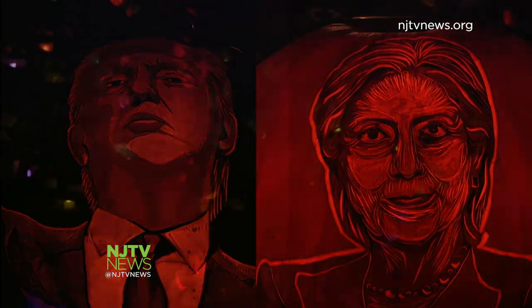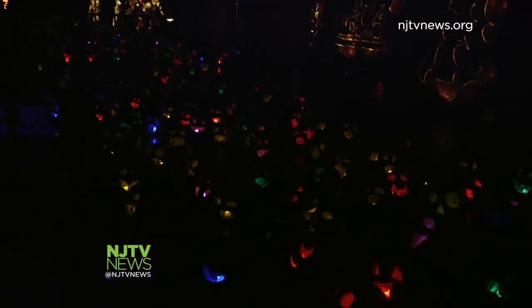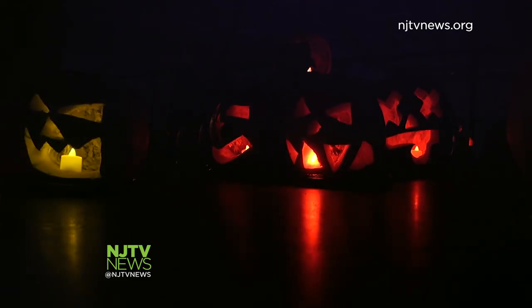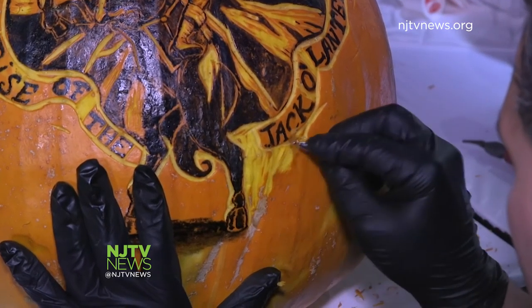The pumpkins won't last forever, but the artwork will stay fresh through the event's close on Sunday. We take a lot of measures — cold is one thing that we like, so we keep the building very cold to make them last longer. Some of the pumpkins are sprayed with a mixture of 50 percent water and 50 percent rubbing alcohol.